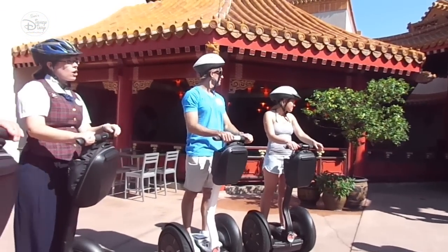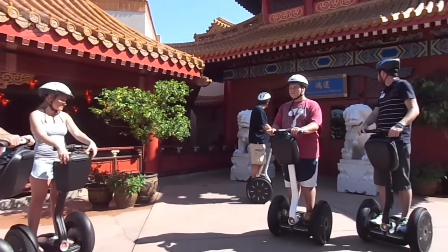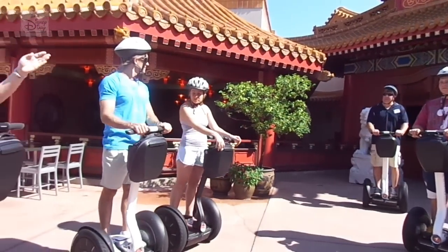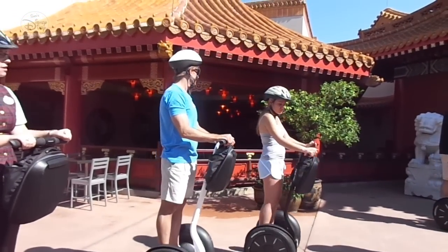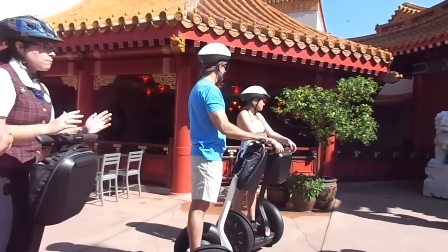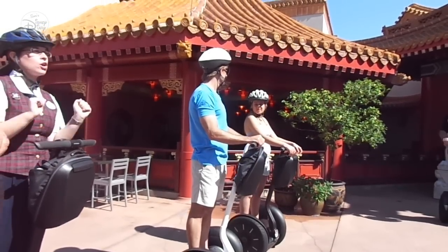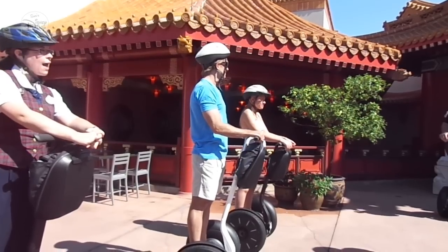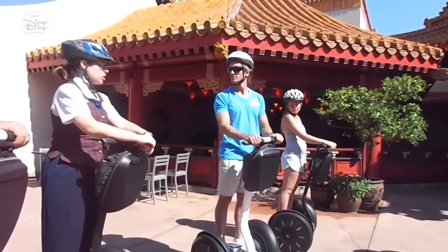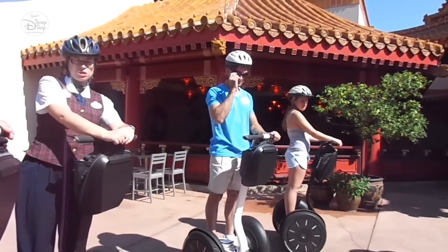Behind us we have our foo dogs, or foo lions — mythical creatures that usually mark the entrance to shrines and temples in China, always coming in a pair, male and female. The male has his paw on the ball, representing the world, and his female companion has her paw on the cub, representing motherly instinct. He represents command and authority; she represents protection and loyalty. Together, they bring good luck and good fortune. So today we're going to need a little bit of that, because not only is this a great Segway Tour, it's also your challenge.